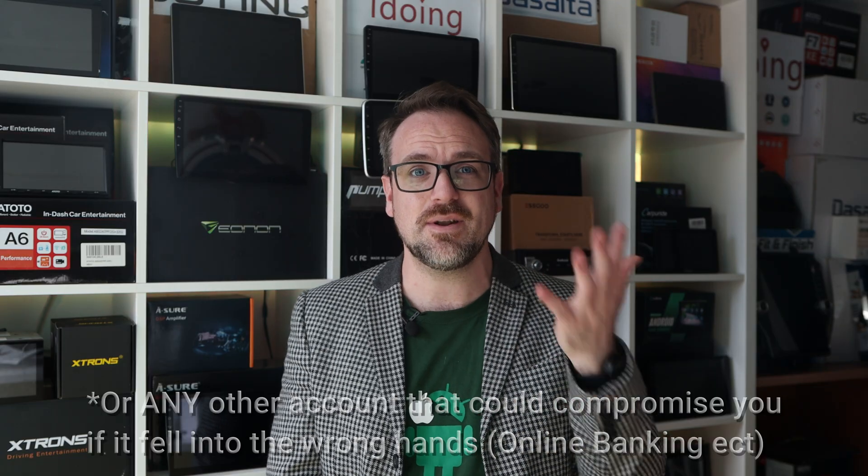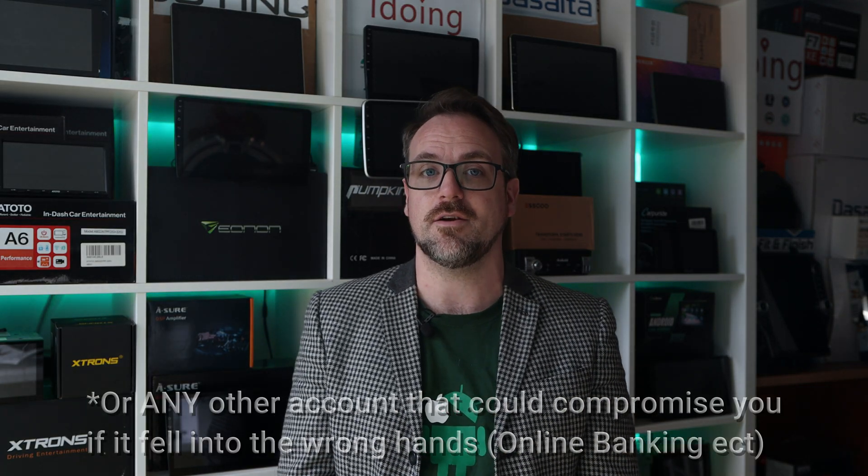There's a very simple solution to eradicate the security issues I just mentioned: do not use your main Google account. There's simply no reason to use your main Google account on a car radio. Instead, create a second account to use in your car. It's as simple as that to enjoy Android head units in the safest possible way. In conclusion, it's totally safe to use Android head units and AI boxes, but just use a secondary Google account. Don't log in using your main Google account. I hope this video is useful and I'll have some more reviews for you coming up soon.